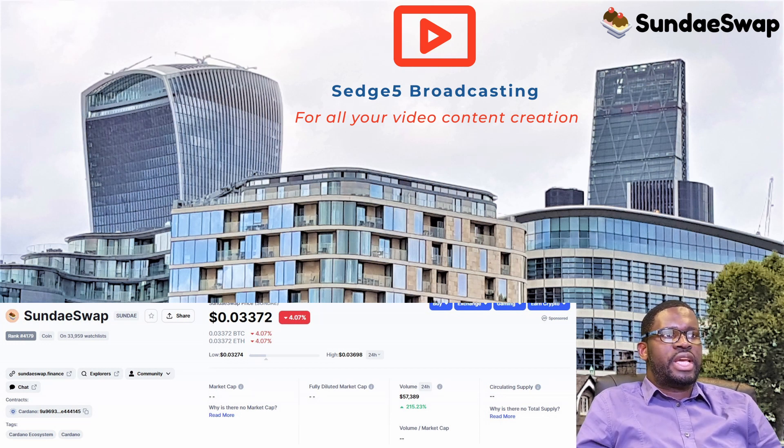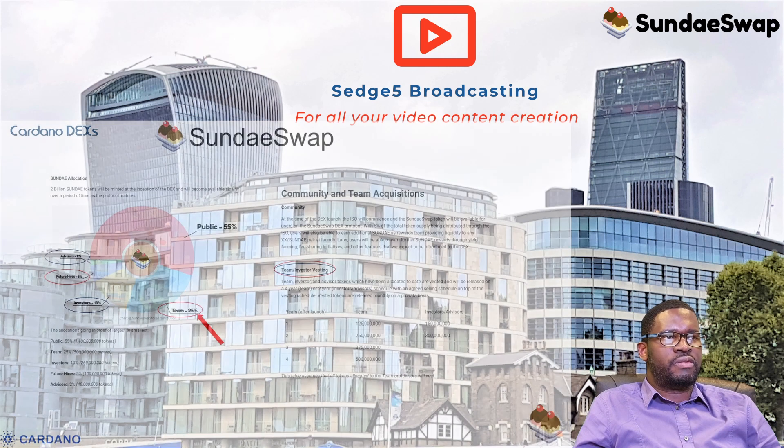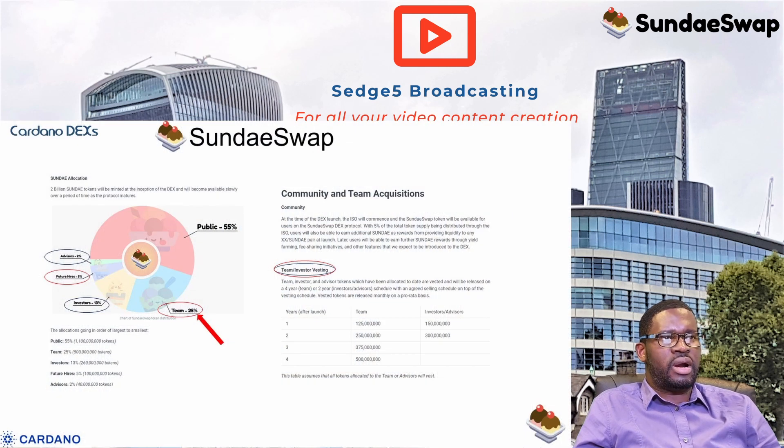Token allocation: 25% to the SundaySwap team, 5% to future hires, 55% to the public (5% of which was distributed via initial stake offering across five epochs), 13% to investors, and 2% to advisors. In total, insiders — consisting of investors, advisors, future hires, and the team — come to 45%. Our minimum threshold is 25%, stretching to 30%; anything above that requires strong extenuating circumstances to justify investment.